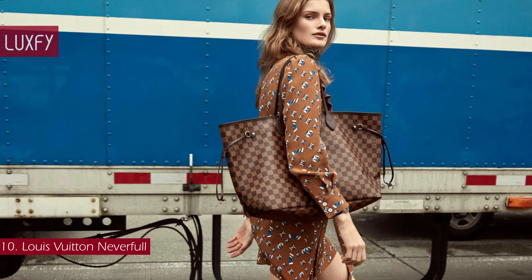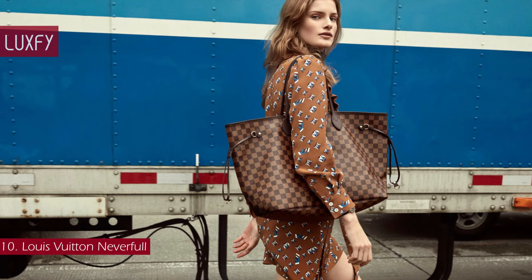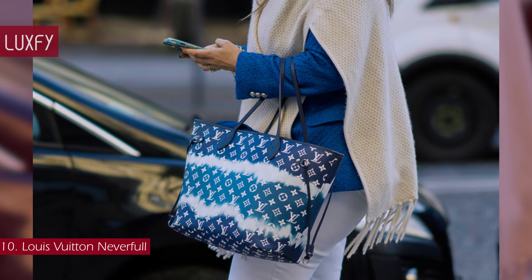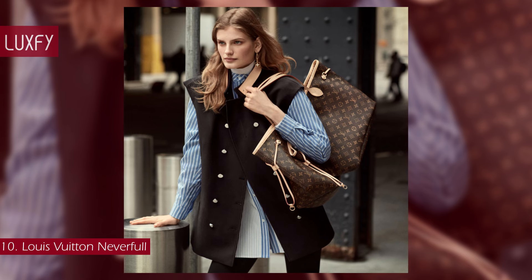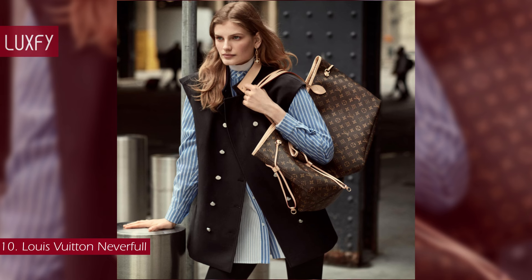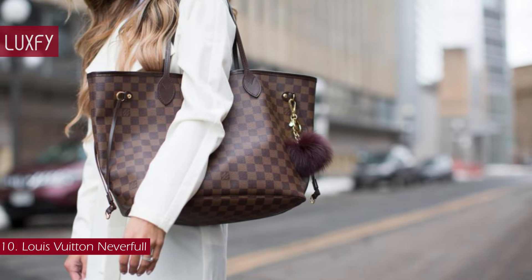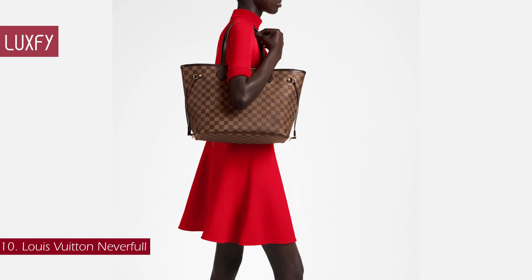Introduced in 2007 and thought to be created to compete with Goyard's St. Louis tote, the Neverfull is made of coated canvas and is an icon of the brand. This bag is an amazing companion to take to the beach, to the airport, or even to work. In 2013, Louis Vuitton updated their signature tote to include a detachable accessories pouch and began introducing additional interior lining colors with an updated print and a full leather version. This bag is lightweight, practical, durable, and stylish — the perfect everyday bag. The Neverfull is sold for $2,030.